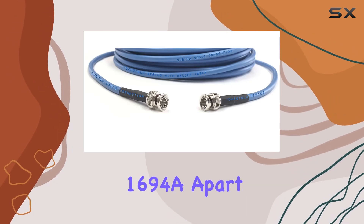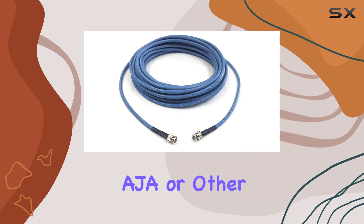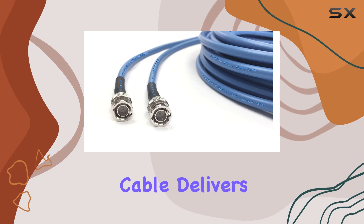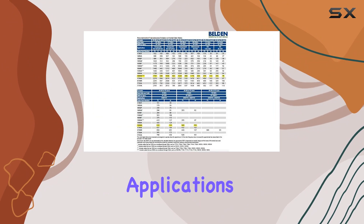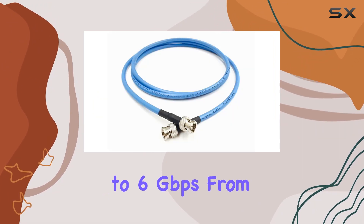What sets the Belden 1694A apart is its compatibility. Whether you're using Blackmagic, AJA, or other leading broadcast equipment, this cable delivers seamless connectivity. It's optimized for 3G and 6G applications, ensuring it meets stringent data transfer standards up to 6 Gbps.